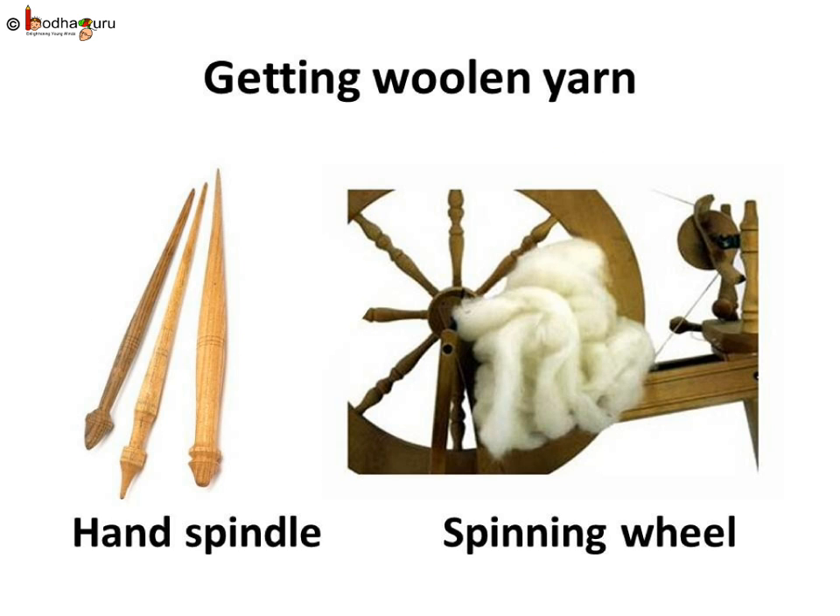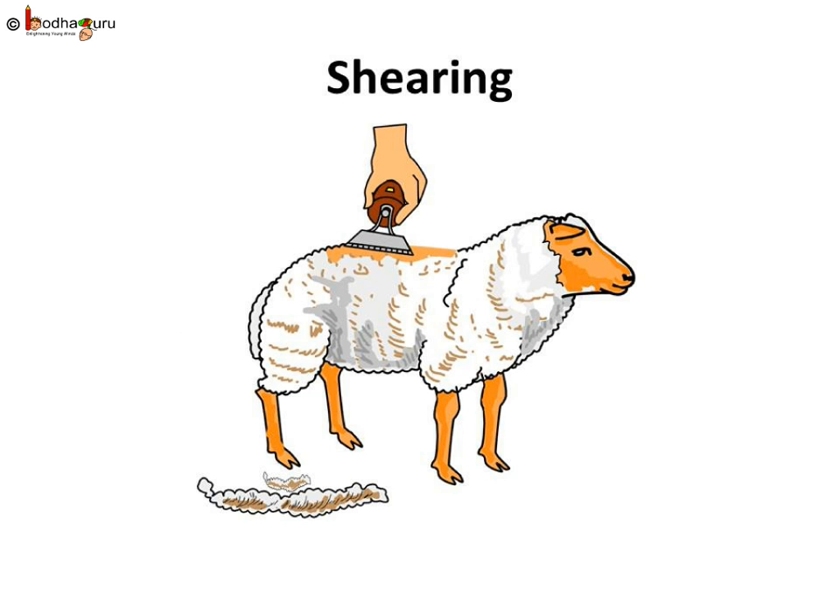Finally, woolen fiber strings are twisted and spun together to get stronger woolen yarn using the spinning process. In old days, a spinning wheel or hand spindle was used for it. Now, electricity-driven spinning machines are used for spinning. Now you know how fleece turns into woolen yarn for cloth — it is a long journey.